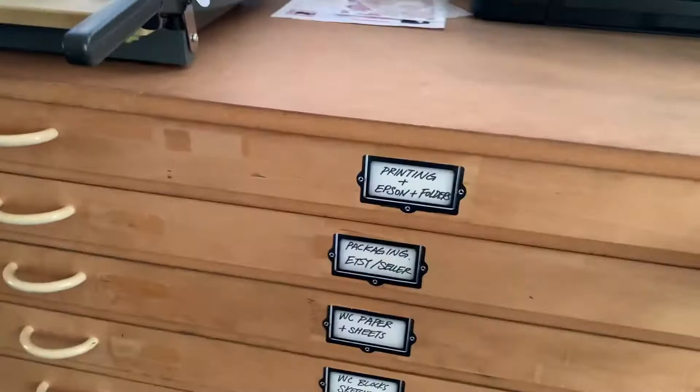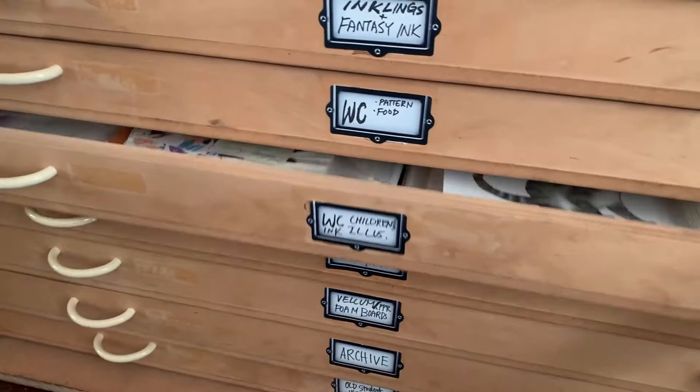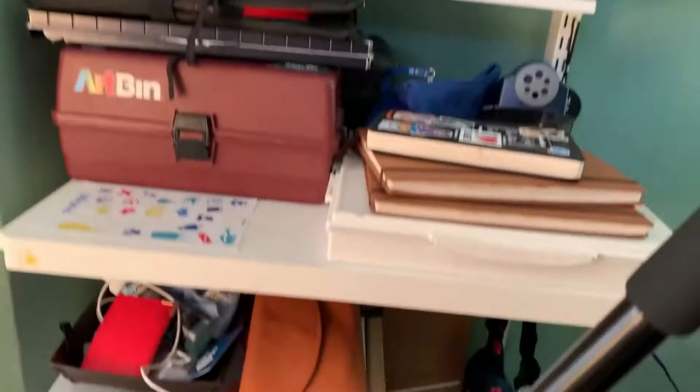And here I have my flat files. These are really flat drawers that hold a lot of my artwork — they're a great way to store it and I love them so much. And here you can find all the original artwork I created for these two board books. And then I have my art supplies, as organized as I can make it. A lot of sketchbooks. I also have a tripod here.